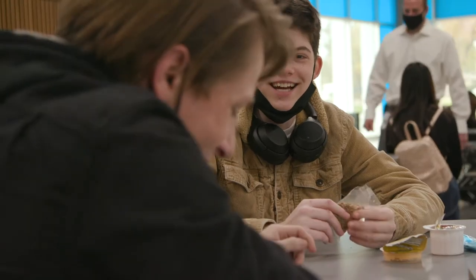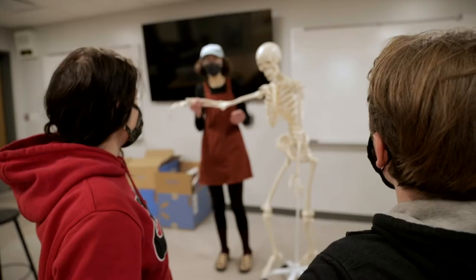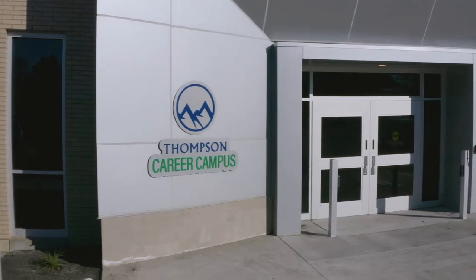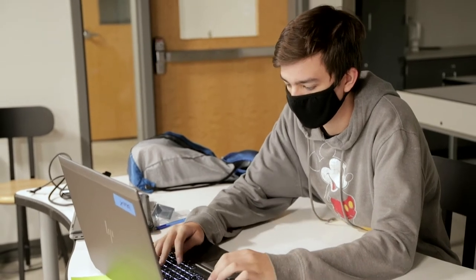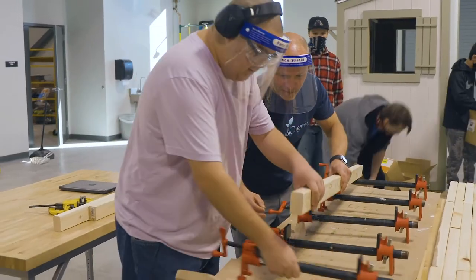Harold Ferguson High School is all about creating alternative experiences because each one of our learners deserves different, but not less. Being located next to the Thompson Career Campus really gives them easy access to multiple programs that might not be available at their traditional high school.